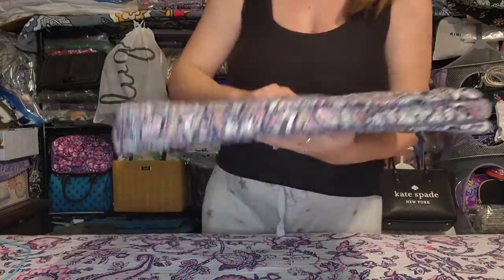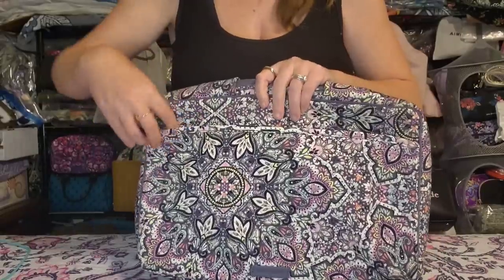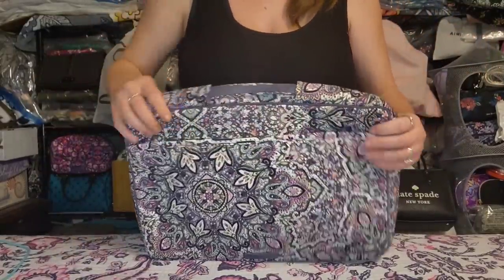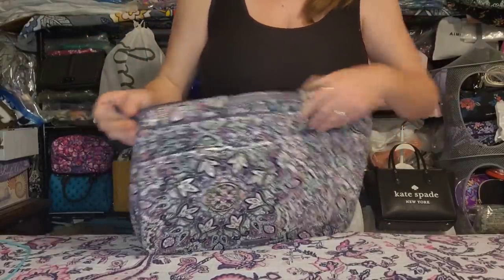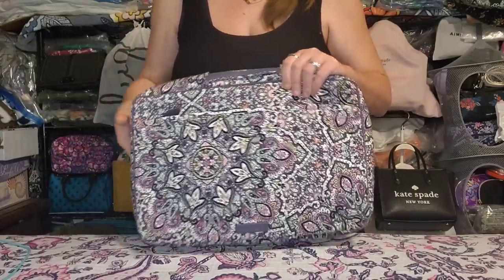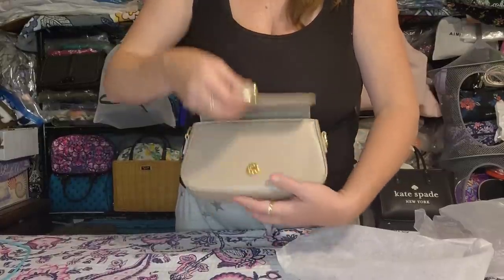Next up is a Vera Bradley laptop case in the Bonbon Medallion pattern. I've used this maybe a handful of times and it's still in perfect condition — no wear, no stains. It has a front zip pocket, a slip pocket, pen slots, open space for a mouse and Apple Pencil, a top handle with some stretch, and a padded back zipper section for your laptop. I think it holds up to a 15-inch laptop.